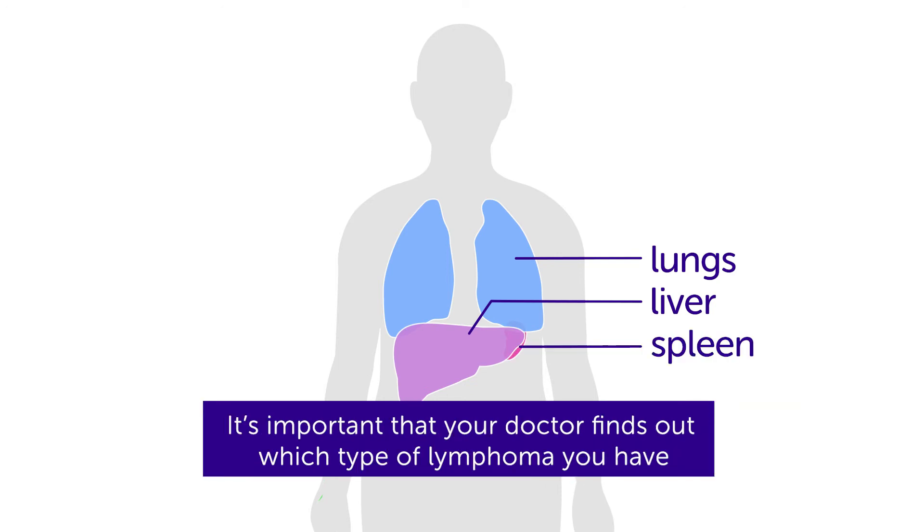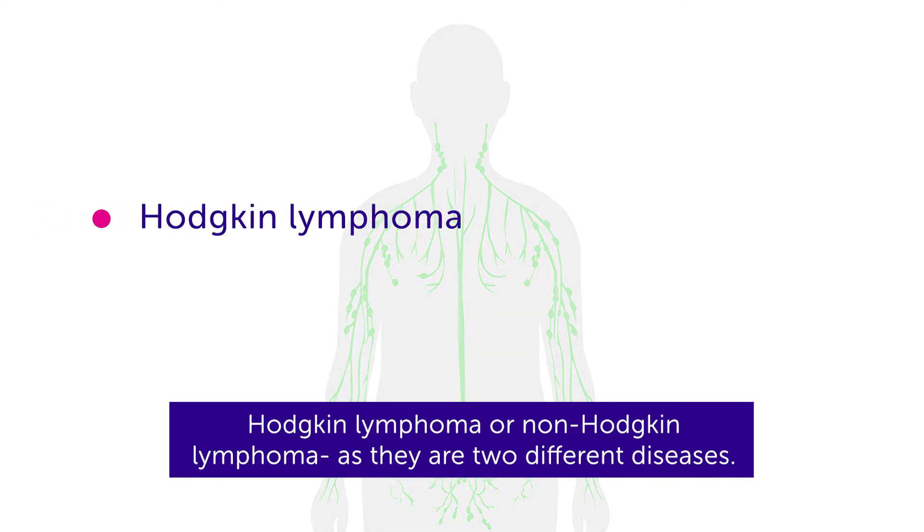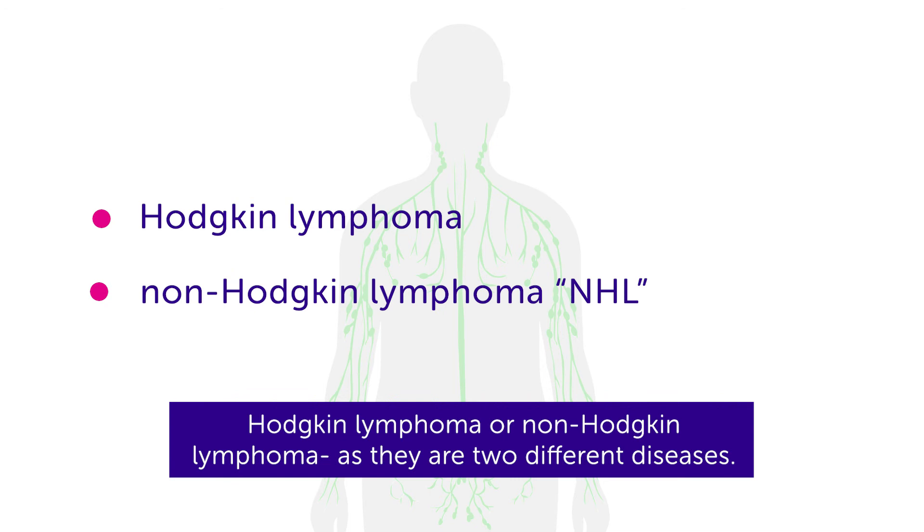It's important that your doctor finds out which type of lymphoma you have — Hodgkin lymphoma or non-Hodgkin lymphoma — as they are two different diseases.